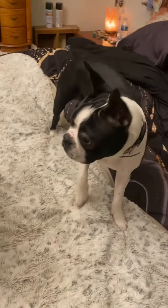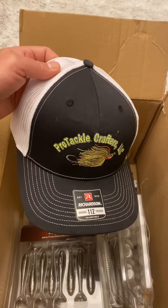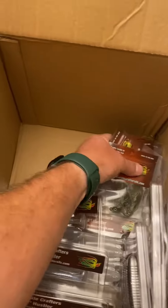I just got a box from Pro Tackle Crafters — Derek Brown. I cannot remember what I ordered, so we're going to open that up. I stopped and got a couple jackhammers. Opal's helping. I got a nice hat and a bunch of good looking swim jigs.